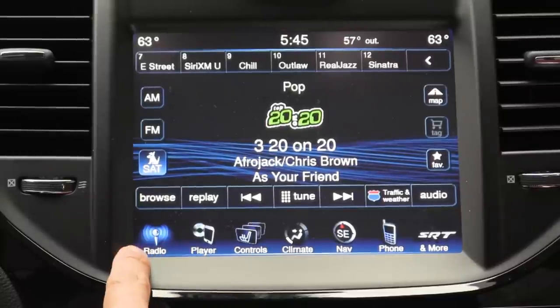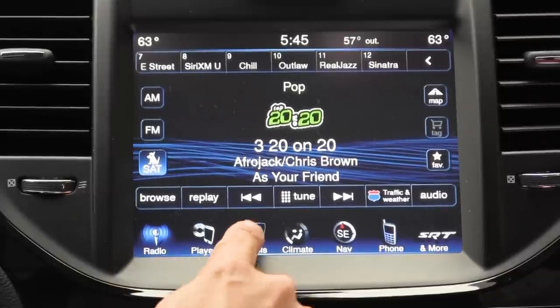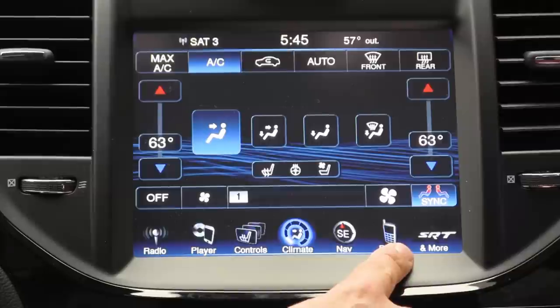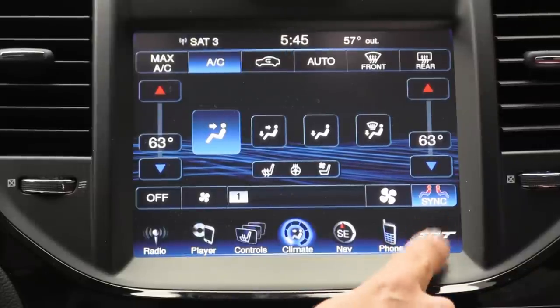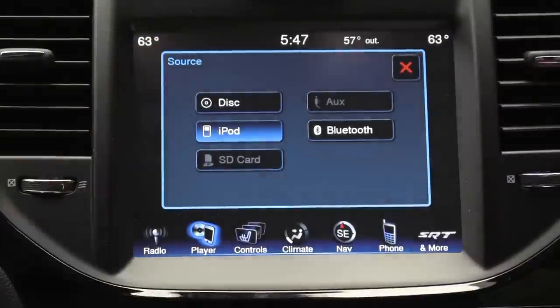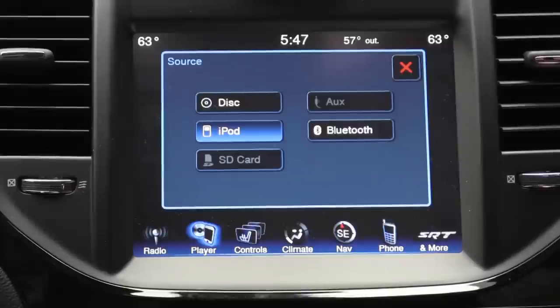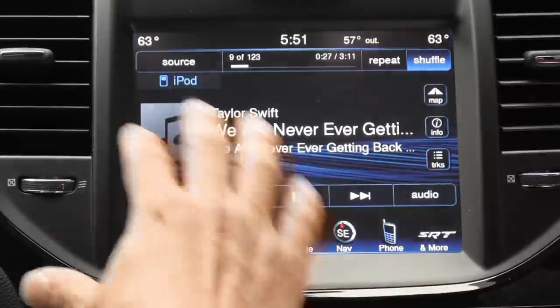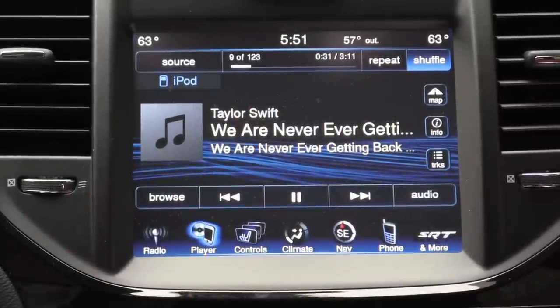Along the bottom of the screen are direct access buttons for radio, controls — where you'd find heated seat, ventilated seat, and heated steering wheel settings — climate control, navigation, phone, and on this SRT8 model, an SRT button. On the player tab there's a typical iPod, USB, and multimedia interface with Bluetooth streaming. This car has one USB port, which is particular to the SRT8 model — other models have a different number. The system worked very well with our iPhone 5 and was able to charge an iPad 3, which is fairly unusual in the automotive segment. Voice commands for iDevice and USB media are also supported.